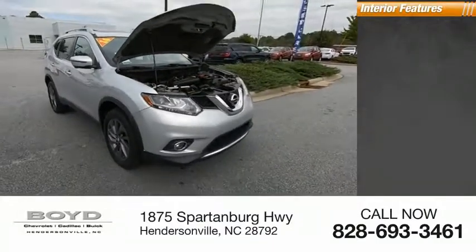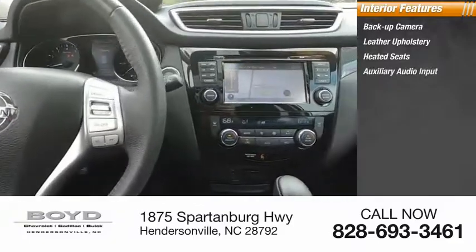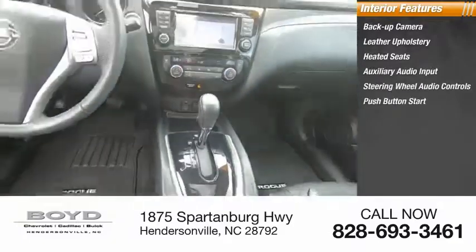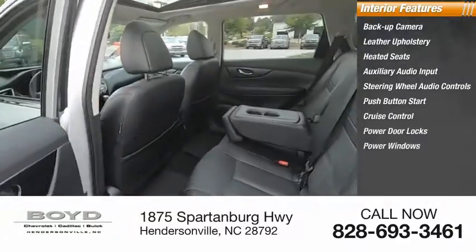Inside you'll find a backup camera, leather upholstery, heated seats, auxiliary audio input, steering wheel audio controls, push button start, cruise control, power door locks, power windows, and power steering.